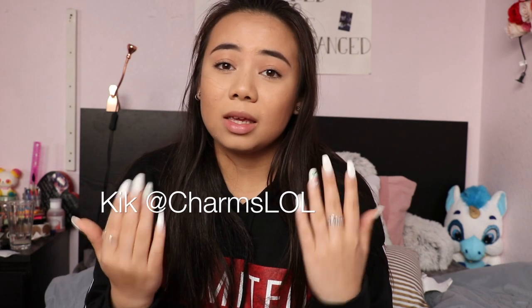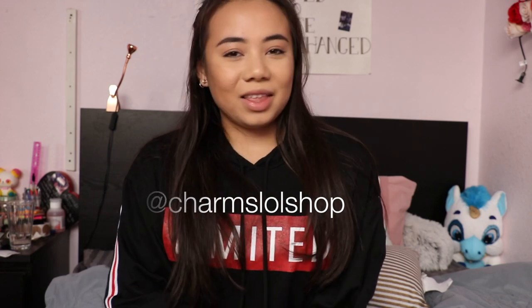Hey guys, so today I have another updated YouTube shop for you guys. The last one was a really big success. I just want to thank everyone who purchased and everyone who watched that video and enjoyed it. Same rules apply here — this is international, but for international it's gonna be PayPal only. If you are in the USA, cash or PayPal is accepted. To order, you guys can Kik me at charmslol or DM me on my Instagram, which is charmslol shop. Let's go ahead and get started.